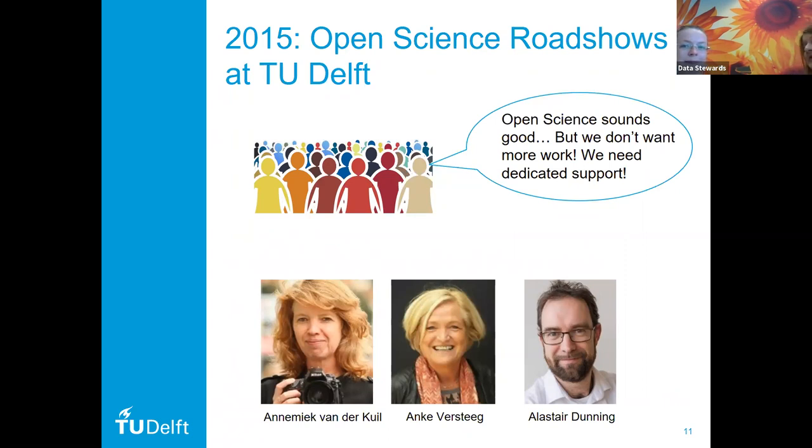As a result, researchers — of course nobody questioned the importance of open science. Yes, we should share our research with society — that sounds all good. But researchers had some concerns. They were wondering: that all sounds great, but we are extremely busy. We don't want more work; we need to be more efficient. So we would like to get dedicated support. If you want us to follow open science principles, that's fine, but you need to support us appropriately. So that was quite important.